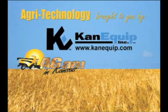Agri-Technology brought to you by CanEquip. Visit us online at www.canequip.com. I'm Chad with Premier Farm and Home.